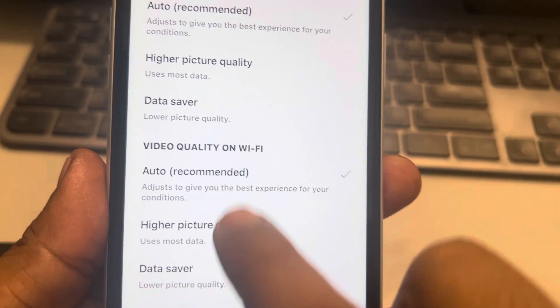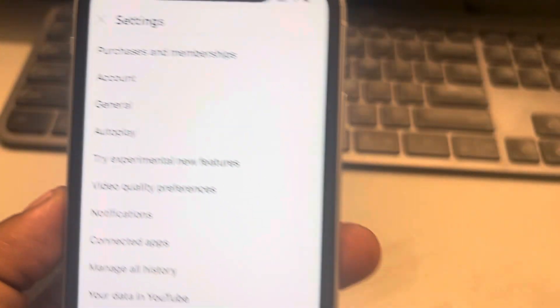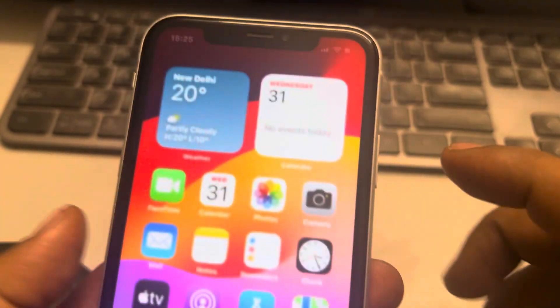Make sure it is not set to Data Saver — select either Auto or one of the quality options. If this is also not working, you can try forgetting the Wi-Fi network and then connecting to the network again.